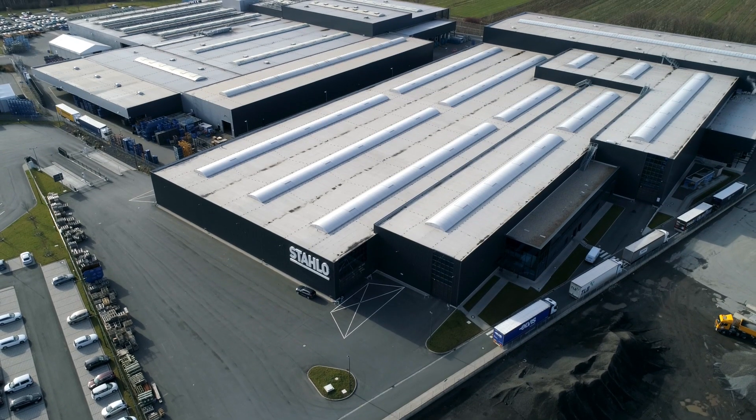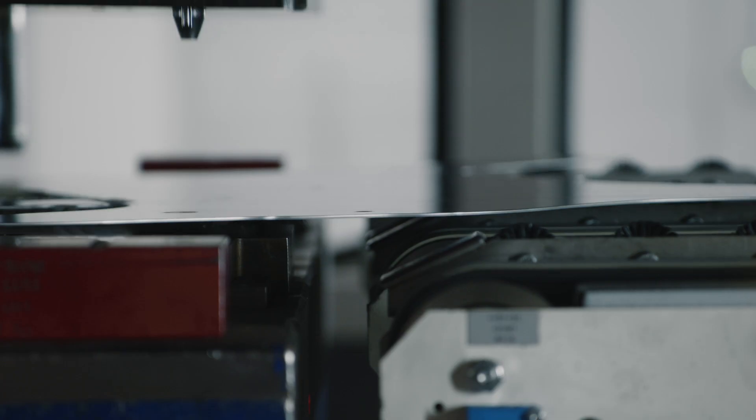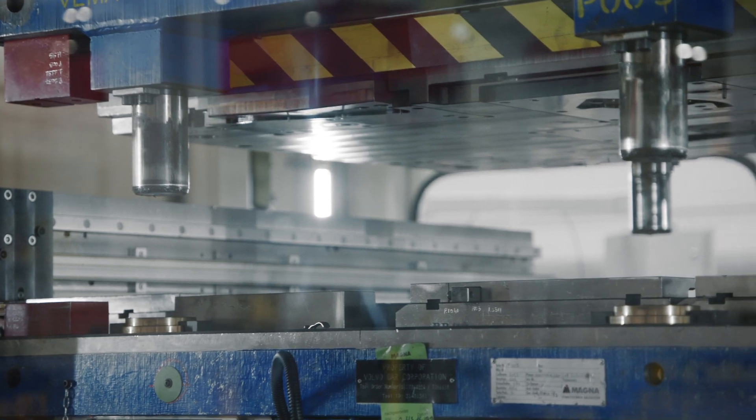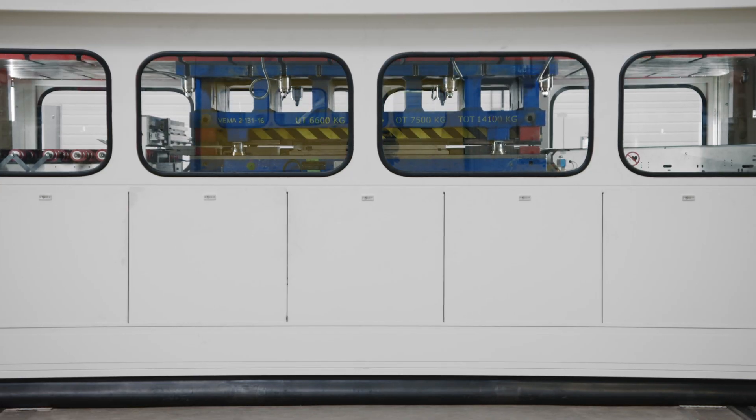In five large workshops, sheet metal is cut, processed and shaped — 1,600 tons of parts per day, and every one of them to the highest quality standards.